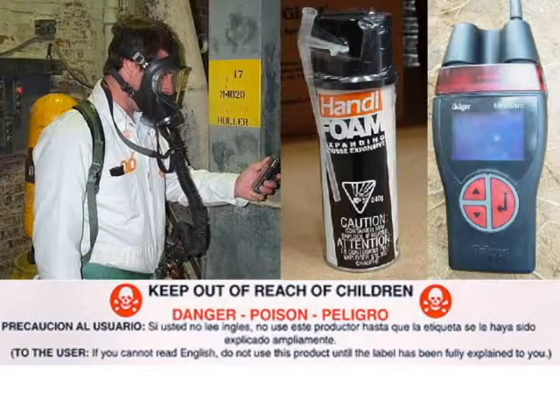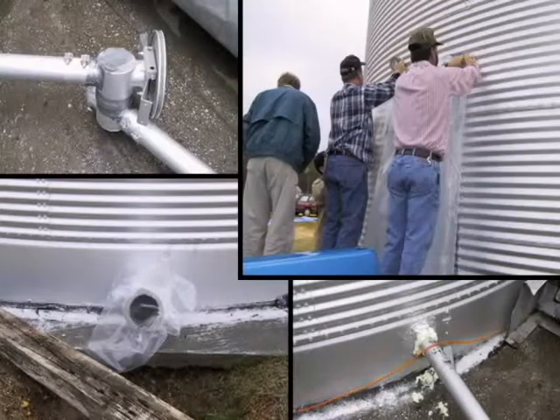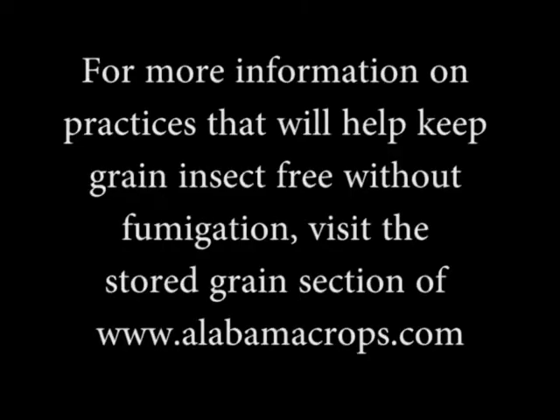Fumigating a bin in general is just hot, nasty work, and to avoid that — it's certainly much easier to avoid that and not have to deal with it. Generally, if we have to fumigate, we're usually fumigating wheat in extremely hot weather, and being inside bins and handling phosphine is not an enjoyable task in hot situations.